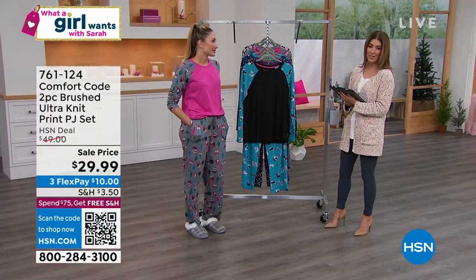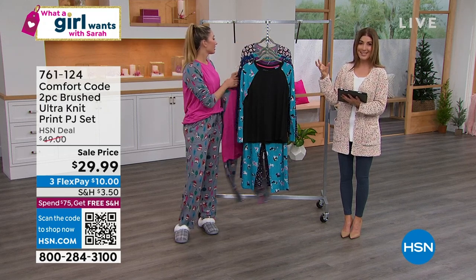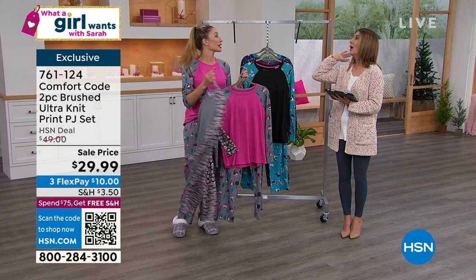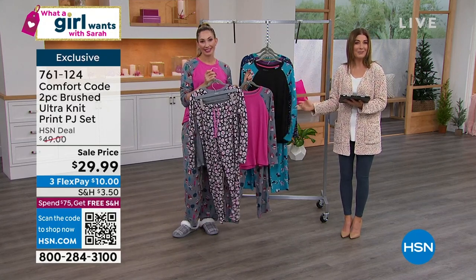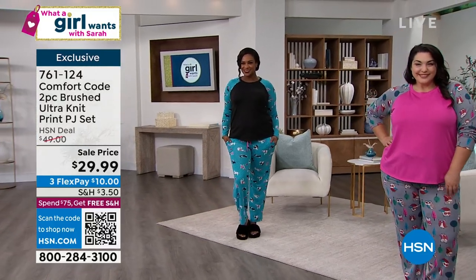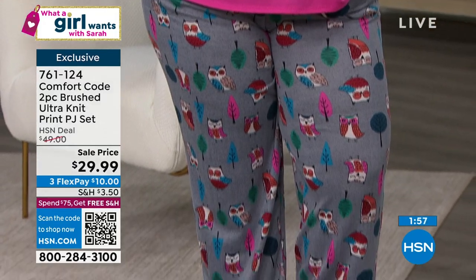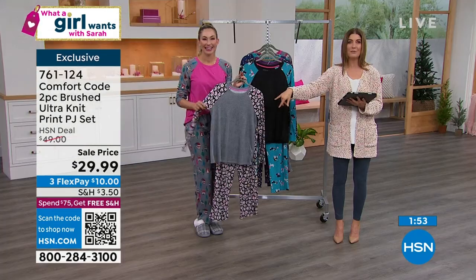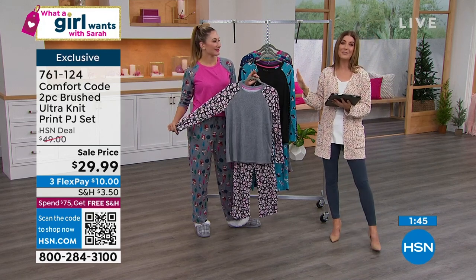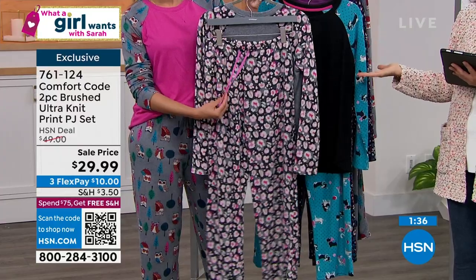These are fun, limited-edition collector's items every time they come out. They'd also make a great Valentine's Day gift — put together a little basket: PJs and a candle, PJs and some chocolate, PJs and some wine, or PJs and some slippers. It's just an invitation to relax and kick back. These are so soft. My favorite pajamas are from Comfort Code — I always say I can find them in the dark, they feel like nothing else in your wardrobe. And it's not every day we do a long-sleeve top and full-length pant for less than 30 bucks.